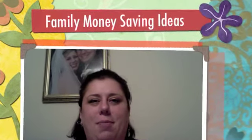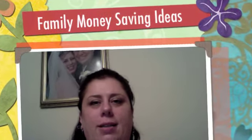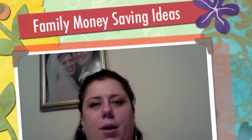Hey everyone, it's Kim, your Thursday mommy here on Growing Our Kids. This week's topic is money saving ideas and I'm here to share with you our family's tricks for saving money. I'm a stay at home mom so it is desperately needed to cut our costs and budget more than ever now.